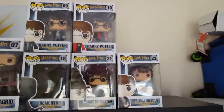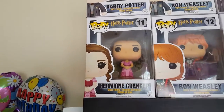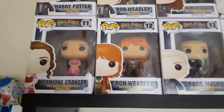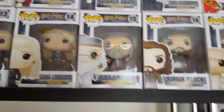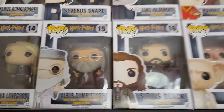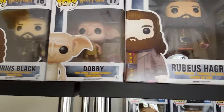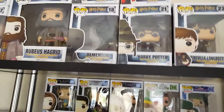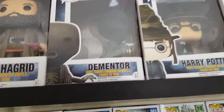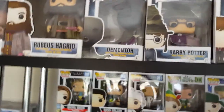I also have Triwizard Tournament Harry Potter, Hermione Granger from the Triwizard Ball, Ron Weasley from the Triwizard Ball, Draco Malfoy in his original clothing, Luna Lovegood, Albus Dumbledore from the Triwizard Tournament in his Triwizard Cup cloak, Sirius Black, and Dobby in his homeless cloak — he's got the sock in his hand because he's a free elf. Then I have a Dementor which you can't really see because of the sun, but he's popped out of his hold and he looks really cool.